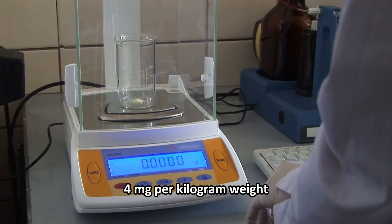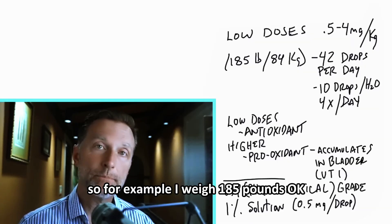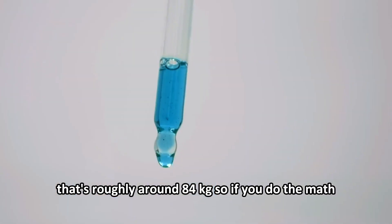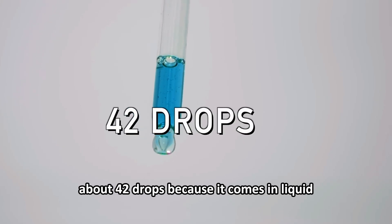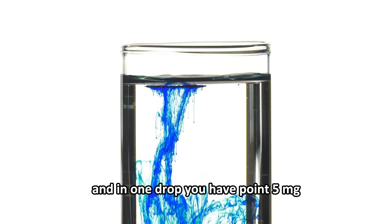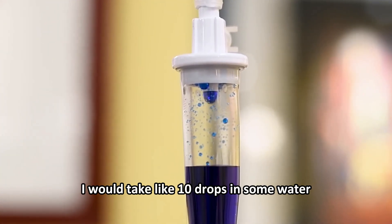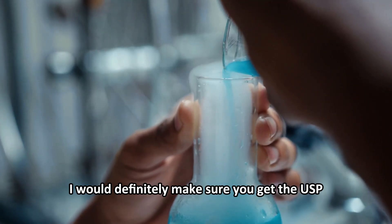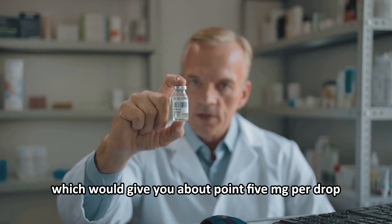For example, at 185 pounds — roughly 84 kilograms — you would need about 42 drops on the low end per day, since it comes in liquid form with 0.5 milligrams per drop. A practical approach would be 10 drops in water four times a day. Make sure to get the USP pharmaceutical grade at one percent solution, which gives you about 0.5 milligrams per drop.